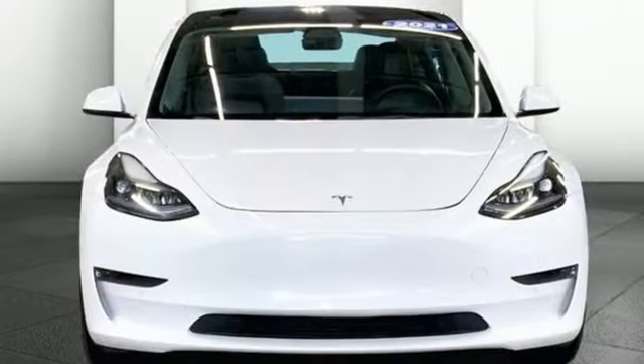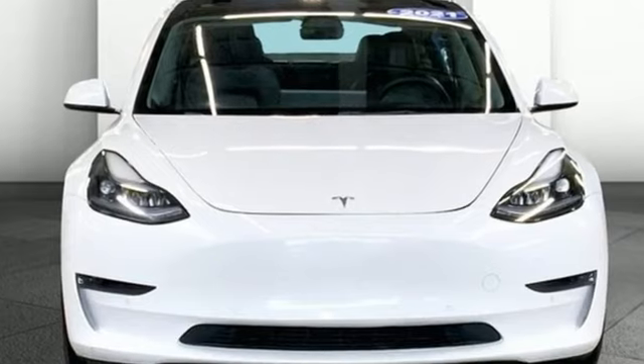Tesla believes going electric should bring with it an electrifying drive. Take it for a test drive today.